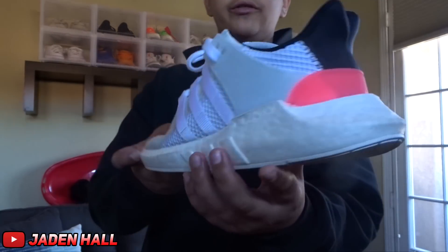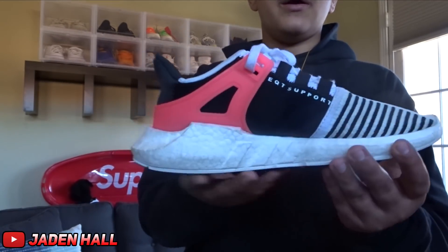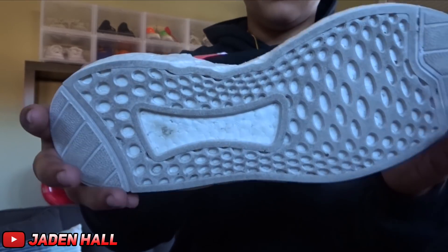Alright guys, for the next shoe, it is the EQT Sport 9317s in the white OG colorway. I've worn these a lot. Super nice shoe and really comfortable. If you guys need a shoe that's just really comfortable and under $100, I definitely recommend these.